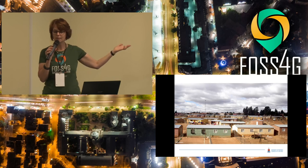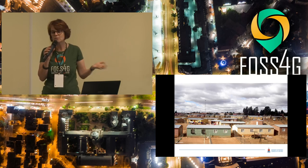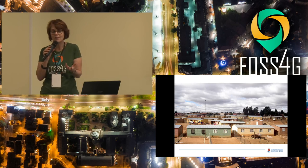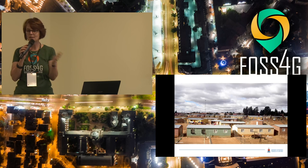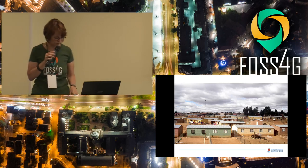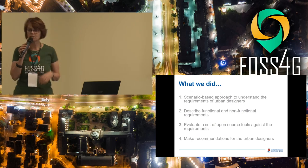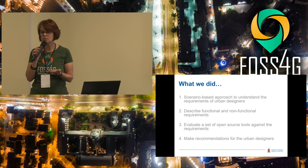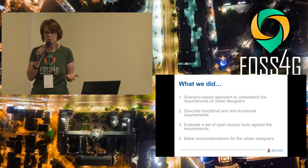The challenge is that they were not trained for this, and they don't necessarily have all the technologies — they're not tech-savvy for this kind of work. If you go into an environment like that, it's all about spatial relationships: where are things, how far are they from each other, how can you introduce something new. So they have to work with geospatial tools. We followed a scenario-based approach to work out their requirements and then looked at open-source tools they could use.